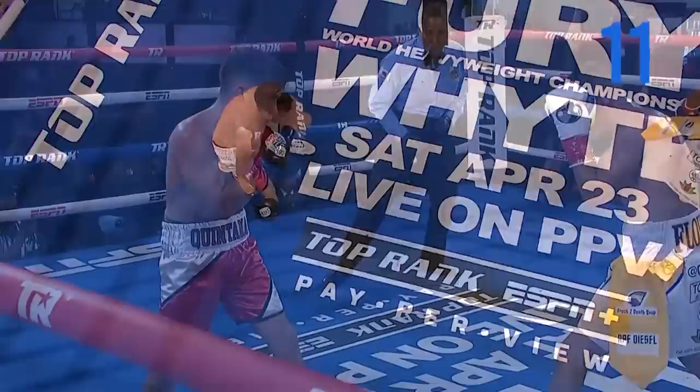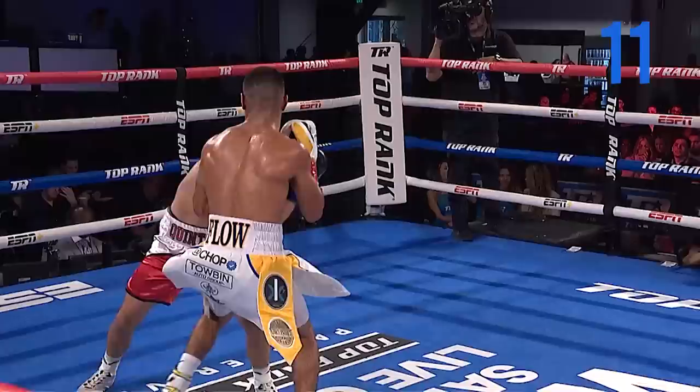There it is — you see him defending right there with that high guard. Right in the solar plexus, right between that guard. Beautiful.